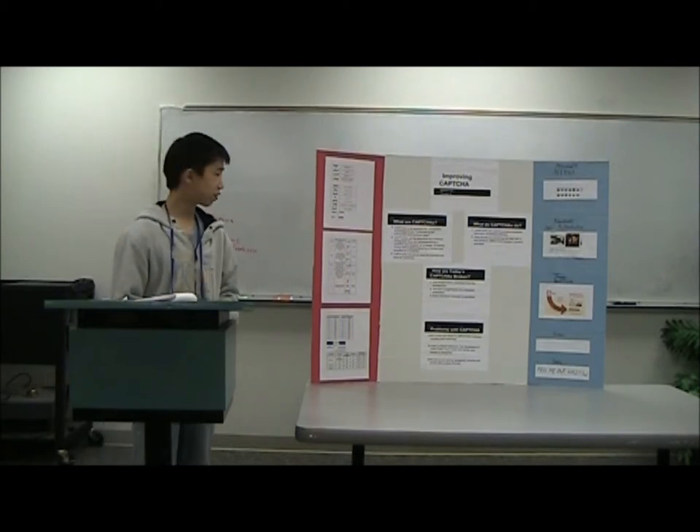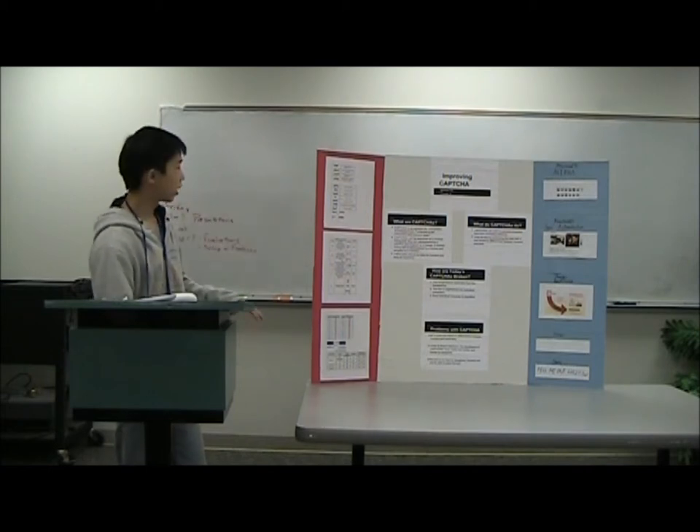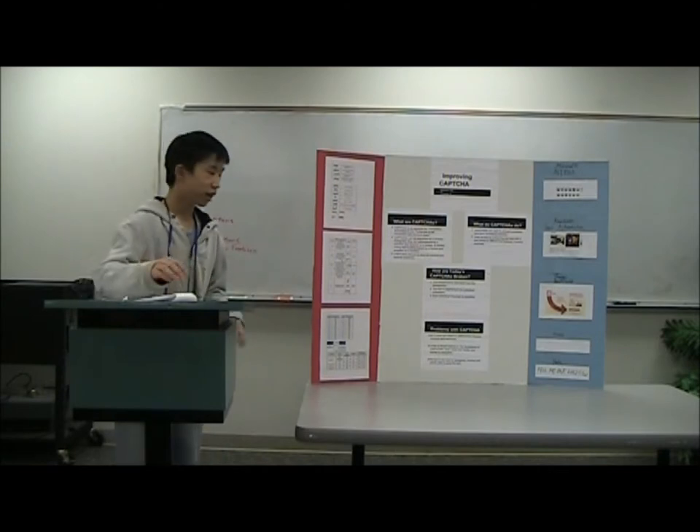The first step is separating foreground from background. As you can see in these CAPTCHAs, the background is just white and the foreground is letters of some color — so that was really easy.